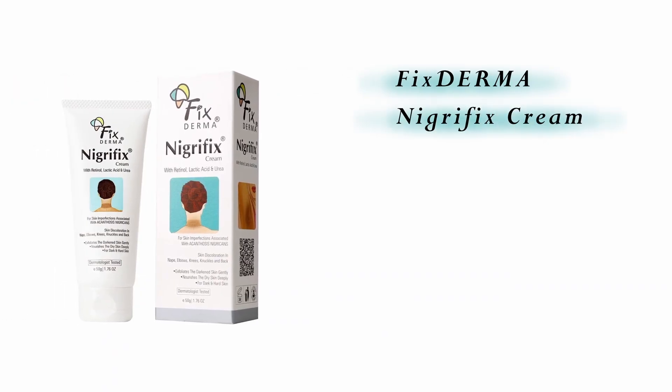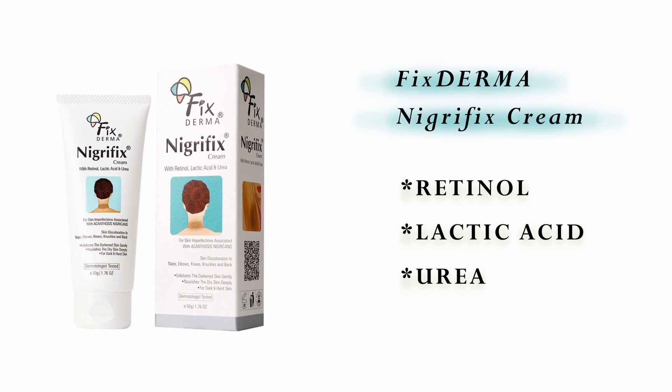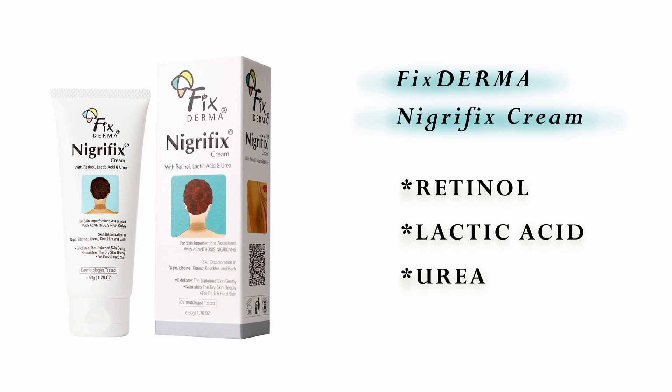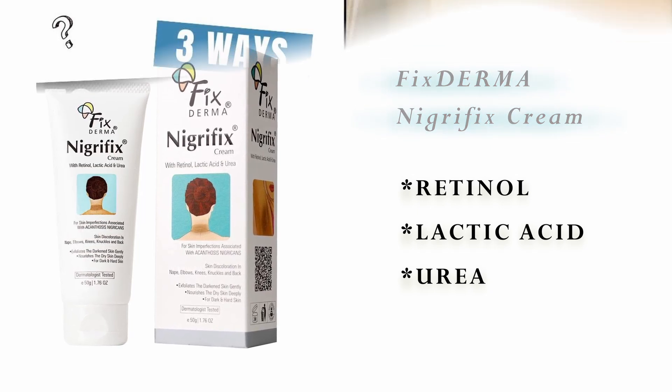I love this cream — Fixderma Nigra Fix. It has all those ingredients I just mentioned: retinol, lactic acid and urea. I love lactic acid, and not just for the body but for the face as well.